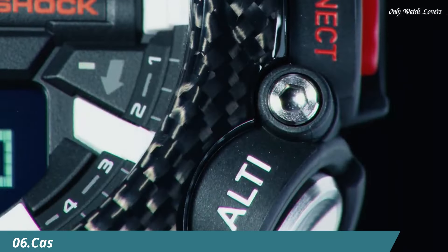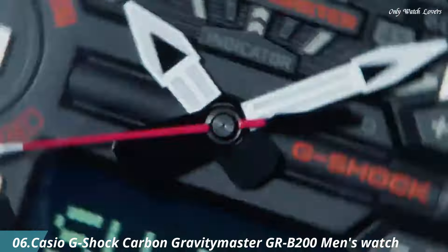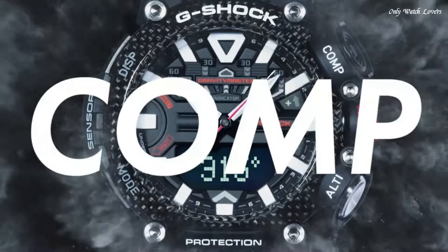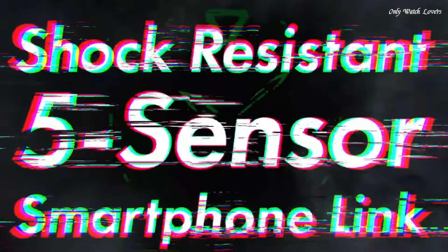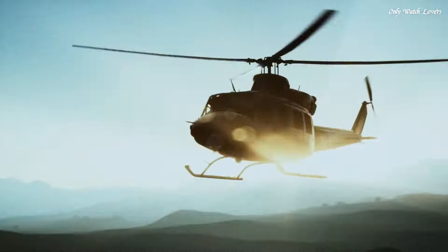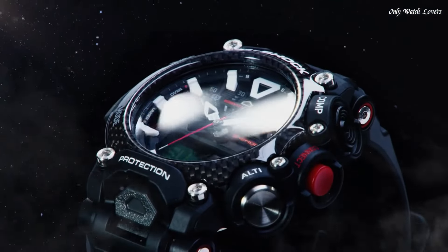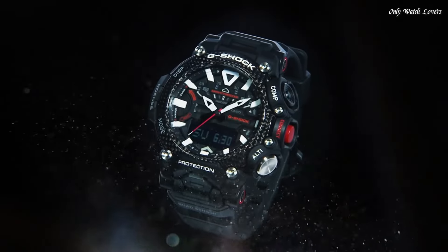Number 6. Casio G-Shock Carbon Gravity Master GRB200 Men's Watch, produced by Casio. It is equipped with Japanese quartz movement and 5,635 caliber. Carbon case of round shape. Case dimensions are 54.1mm in diameter and 18.3mm in thickness. The dial of this Casio watch is electric black.